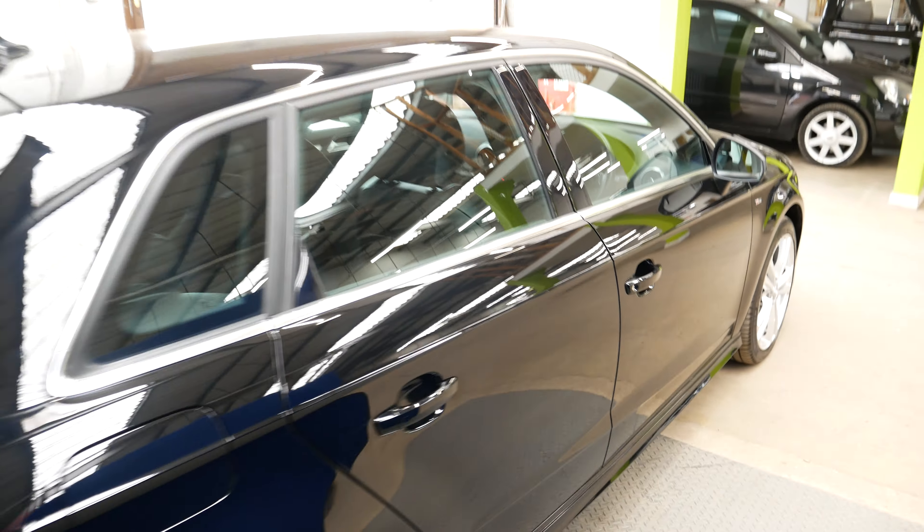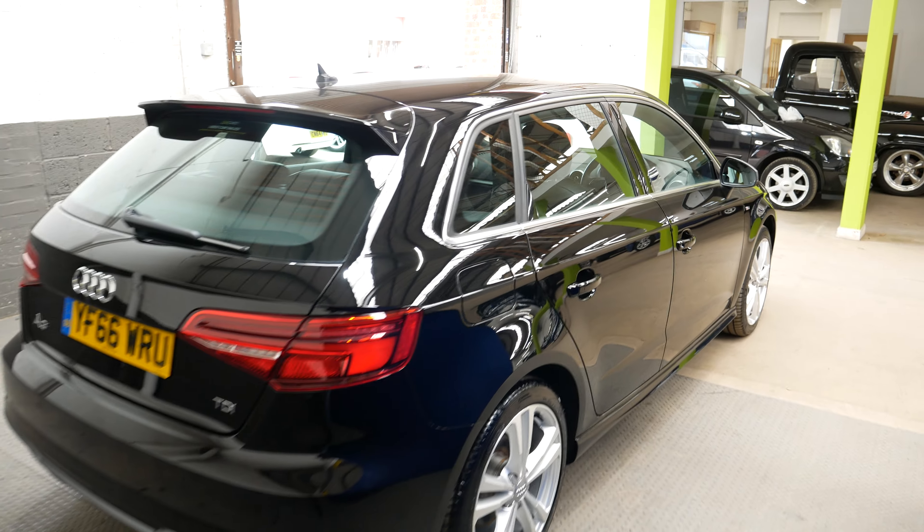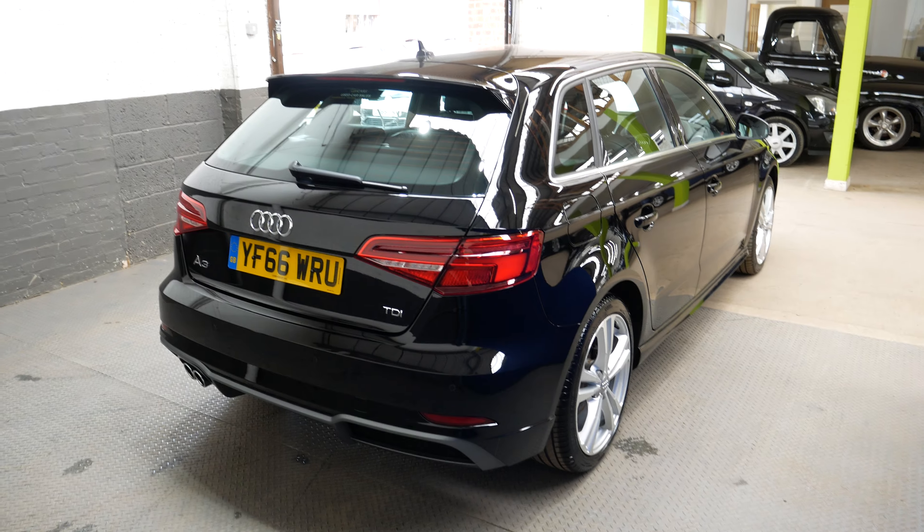So there is your interior — really nice, very nice place to be and to drive the car from.